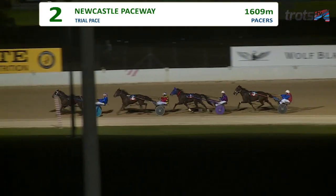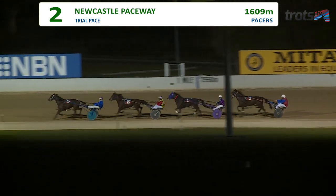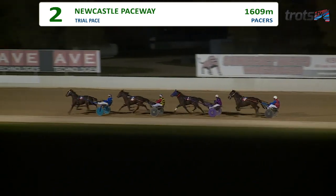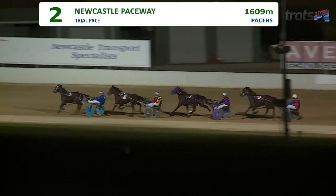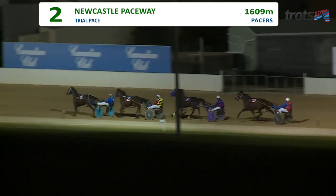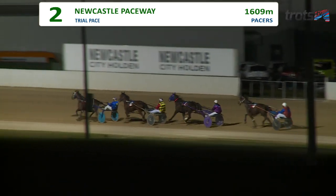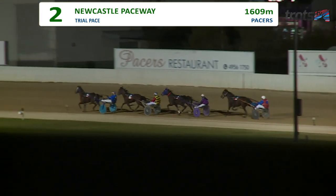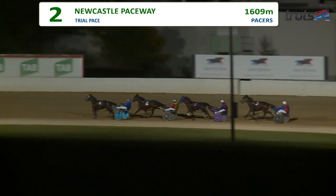At the back, 650 out, no change in the order. It's Corinia Delight nicely clear, Velocity Stride trailing second, third there was American Kestrel, and fourth and last was Final River. No change in the order — exactly the same as they run towards the 400.